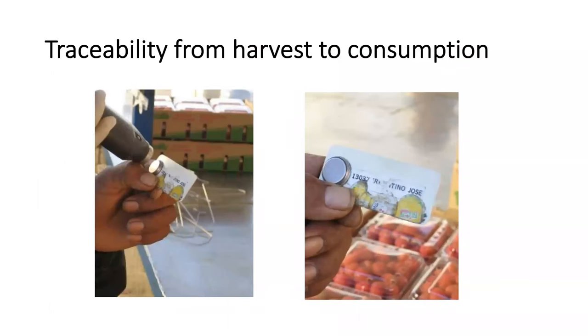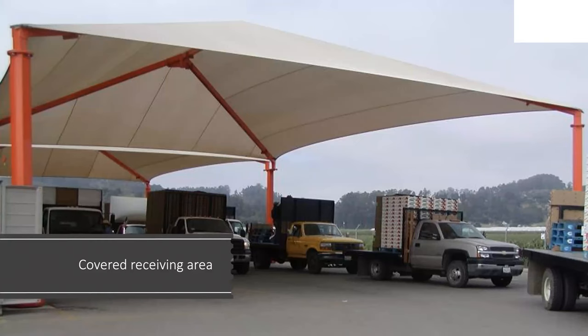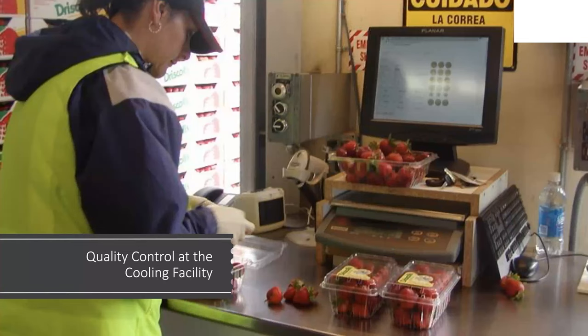Traceability has been very important for large operations, but it's moving even to smaller operations as I can see here in Georgia. Here's an example of a receiving area, because often we have bottleneck situations where berries are waiting outside to be unloaded, so it's important to invest in a covered receiving area to avoid berries getting really hot from the sun. Here's quality control — you get quality control at the cooling facility, where someone is measuring the average size, the average weight, and the average color of berries to make sure that they meet the minimum standards of the company.